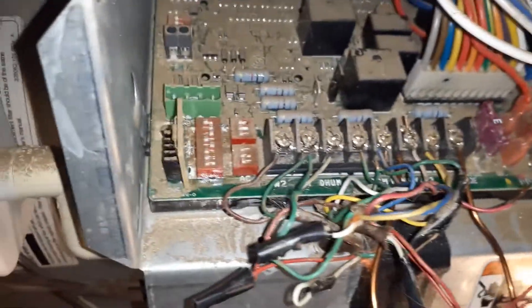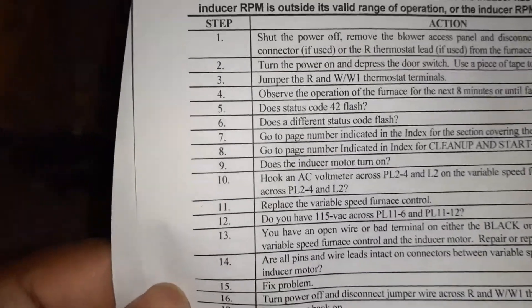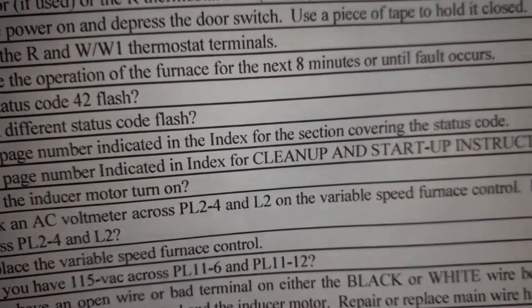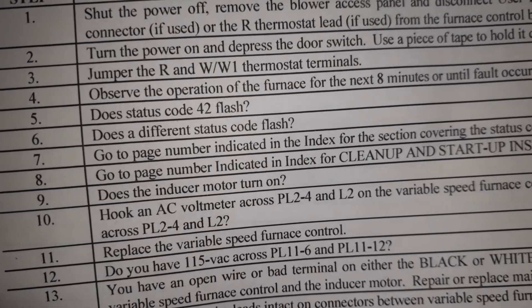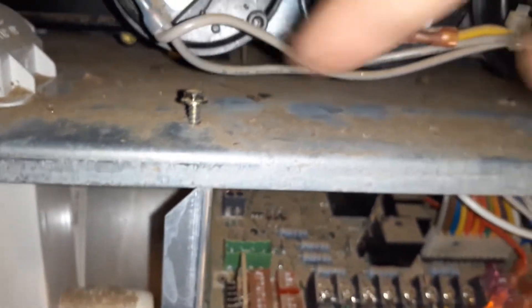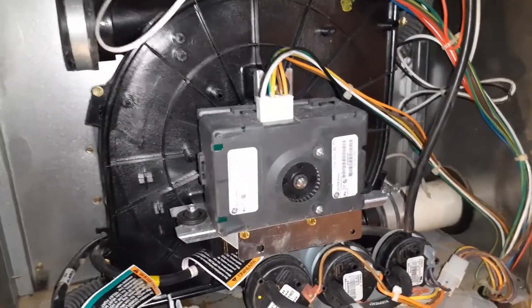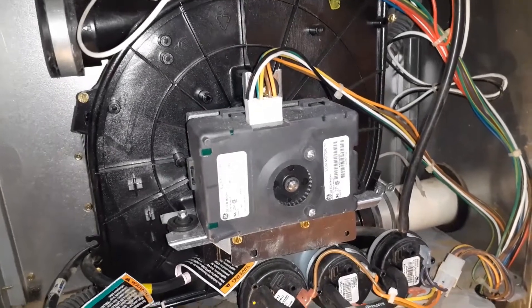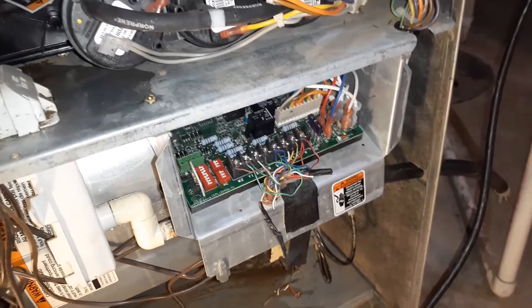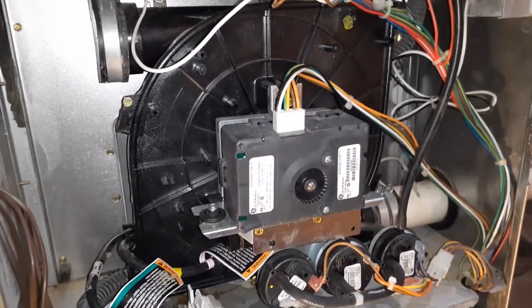The next step requires me to test the connections P24 and L2 on the variable speed motor, because the inducer motor also didn't turn on. I'm going to do PL24 and L2. I'll remove this board — there's a screw here and a screw here. So error code 42 is the inducer motor not coming on. I wasn't sure whether the inducer motor was bad or the circuit board was bad. I did replace the circuit board but it didn't change anything, so the inducer motor was bad.